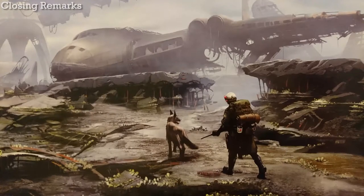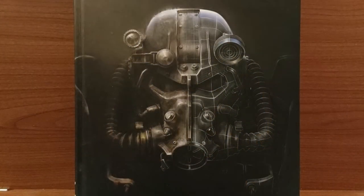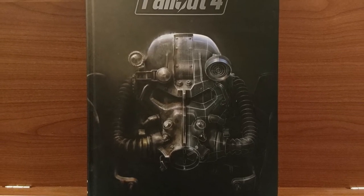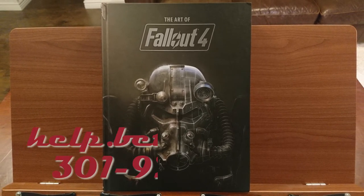Apparently this is an unpopular opinion these days, but I quite liked Fallout 4, and I quite liked this book. Different people want different things in video game art books, but I hope this review has been helpful in showing you what you can expect from this book. If, for some strange reason, you have any complaints about this book, or you want to tell me how much you hate Fallout 4, please feel free to contact my Customer Support Center.